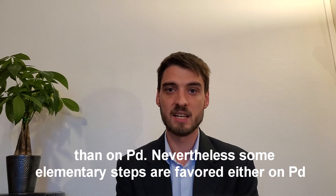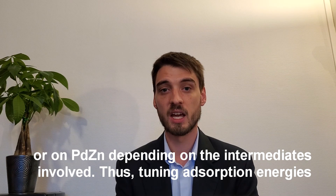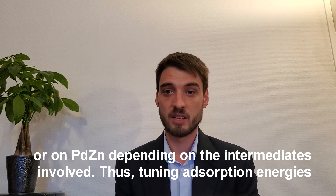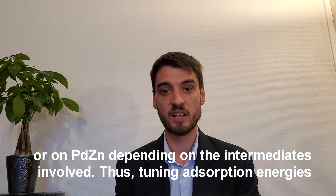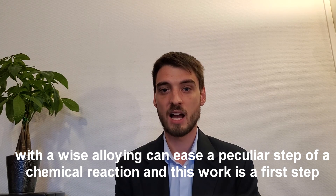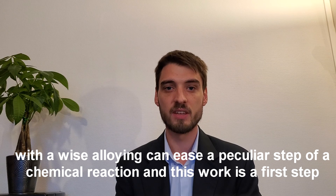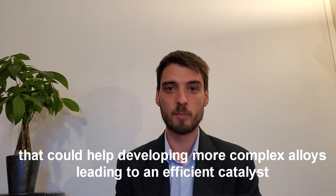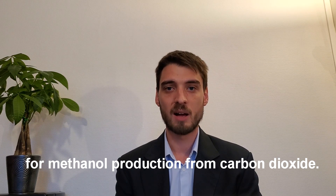Nevertheless, some elementary steps are favored either on palladium or palladium zinc, depending on the intermediates involved. Thus, tuning adsorption energies with a wise alloying can ease a particular step of a chemical reaction, and this work is a first step that could help developing more complex alloys leading to an efficient catalyst for methanol production from carbon dioxide.